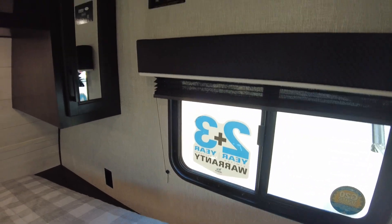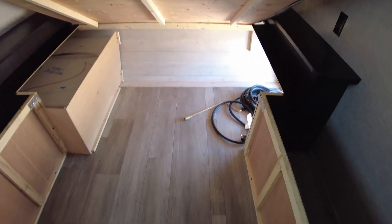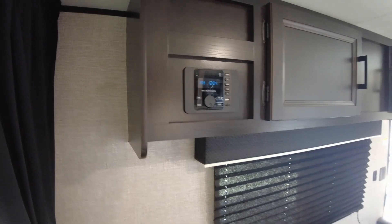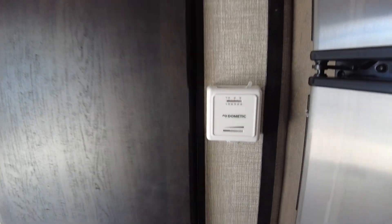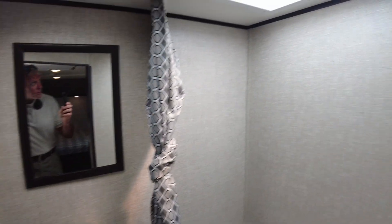You'll have 110 outlets on either side of your bed, storage underneath the bed with access to the outside storage. AM/FM Bluetooth radio, inside and out. If you want to put a TV, it simply plugs right there and you can either set it on the countertop or get a wall mount — either one.